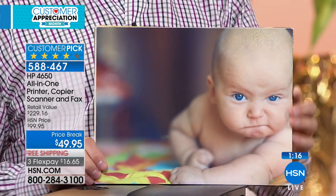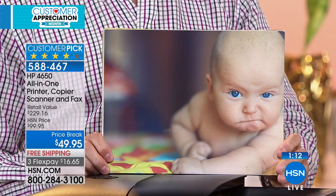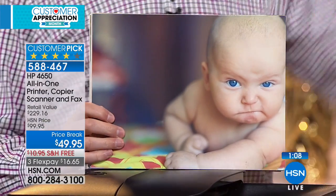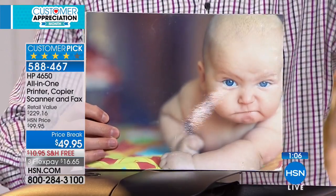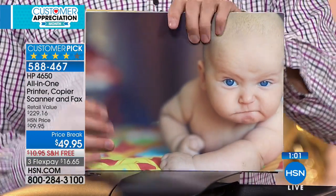The printed Easter chick photo quality is remarkable — the colors are vivid with beautiful, clear detail. The printer is also saving you 50% in another way, wrapping up the demonstration of everything this HP all-in-one offers.